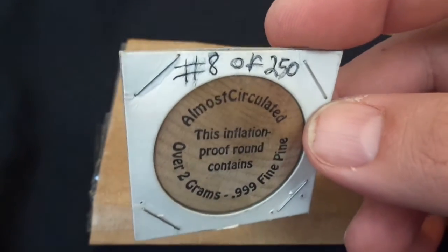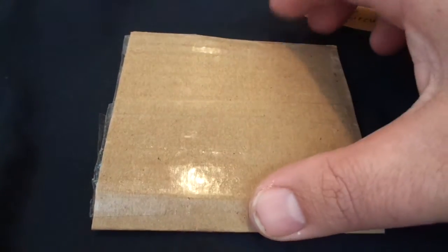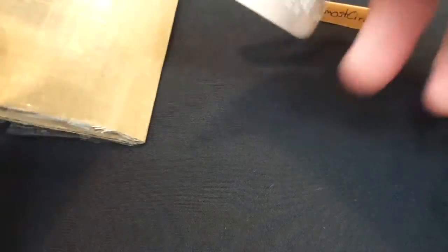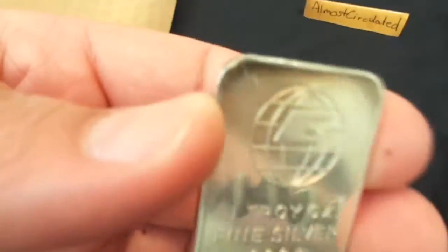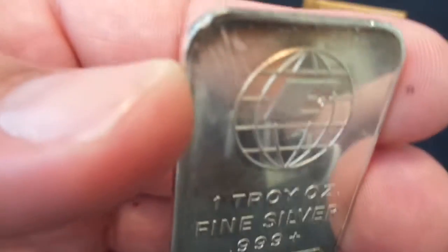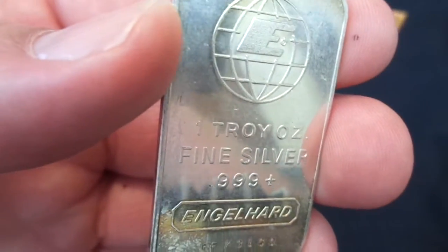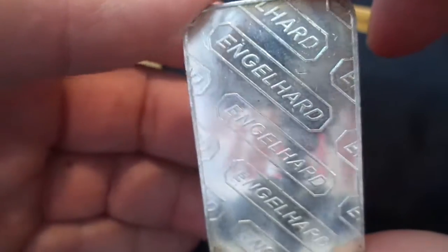Through that process I didn't know that I was entered into a special drawing, but apparently I was and I won the prize. We'll go ahead and take it out — I've already done my pre-cutting — and it is an Engelhard one-ounce silver bar. It looks like it has been circulated, maybe almost circulated, but a really cool prize.